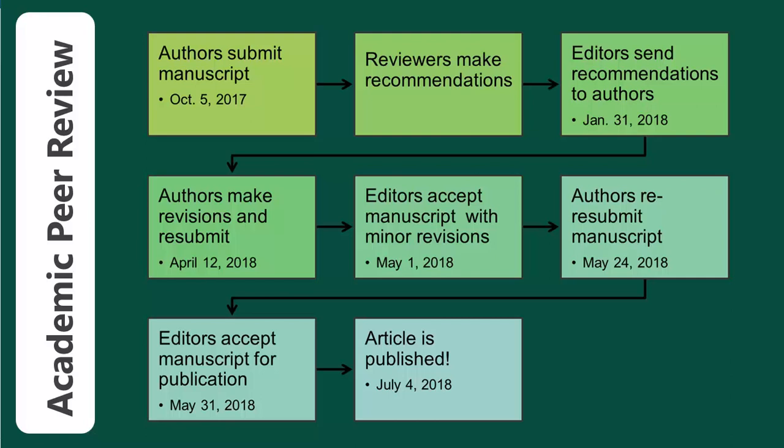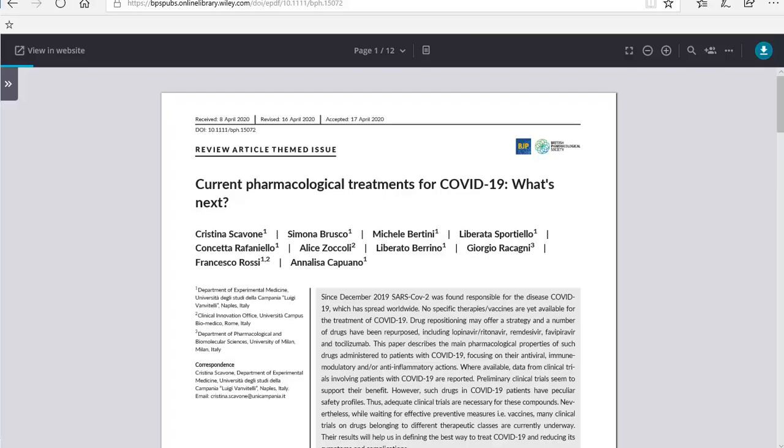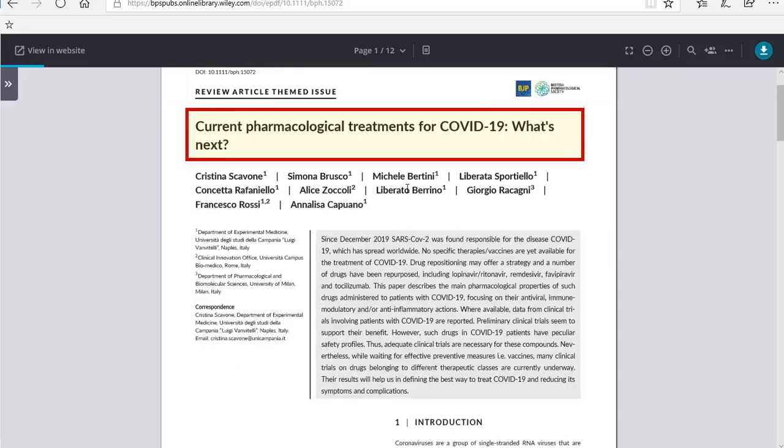Only scholarly or academic journals that have peer-review as part of the publication requirement can be considered peer-reviewed journals. Peer-review provides an extra measure to make sure the research performed was quality and credible, which is why professors will ask you to use them. This is especially important in areas like medicine, where doctors want to ensure experiments and trials were done correctly for the safety of patients.